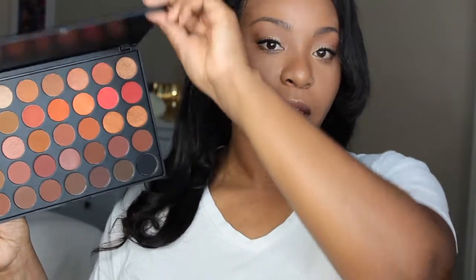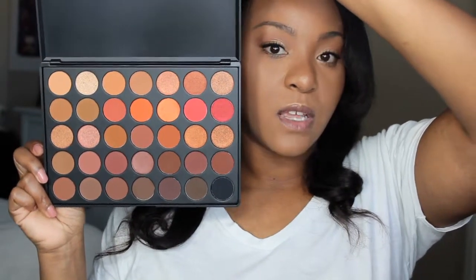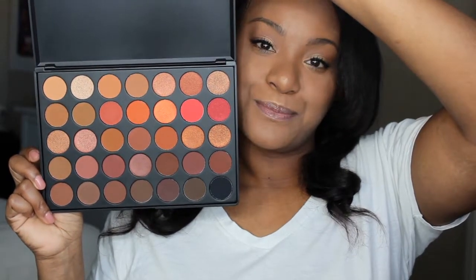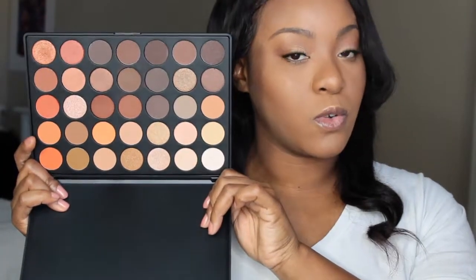This next palette here is a Morphe palette. And this is the 3502 palette. It's a very pretty palette with lots of neutrals and reds and oranges. This one here is another Morphe palette — this is the 35-O palette. It's a very natural, neutral palette.